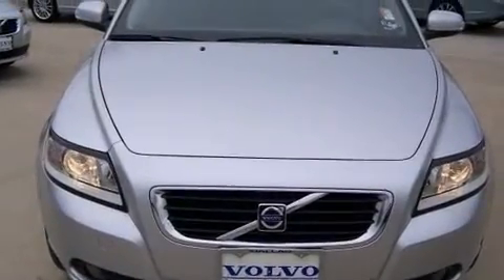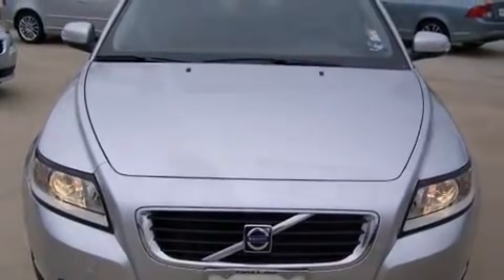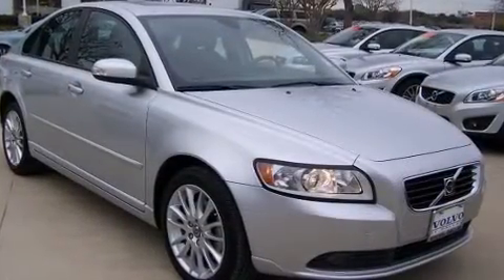Discerning drivers will appreciate the 2010 Volvo S40. This four-door, five-passenger sedan will allow you to take command of the road with confidence.